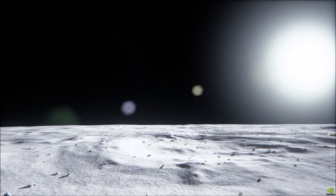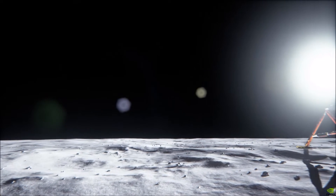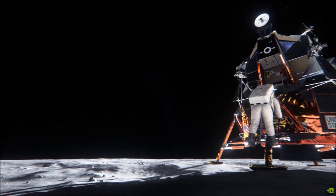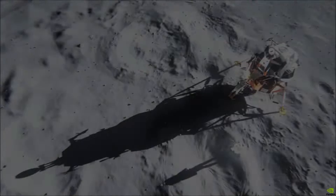This is Apollo Control at 102 hours, 12 minutes into the flight of Apollo 11. We're now 2 minutes, 53 seconds from reacquiring the spacecraft, and 21 minutes, 23 seconds from the beginning of the powered descent to the lunar surface.